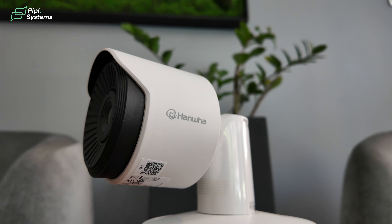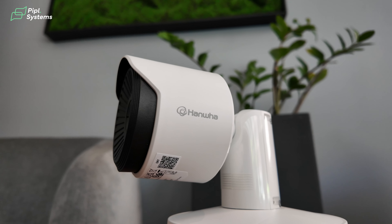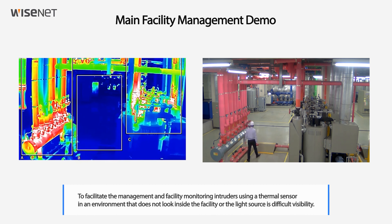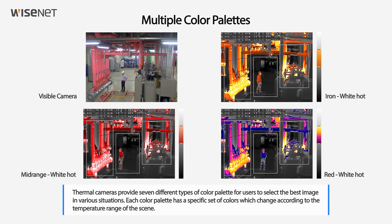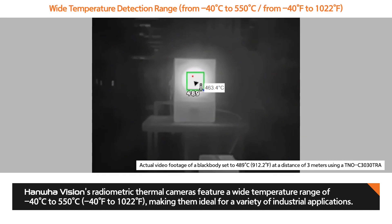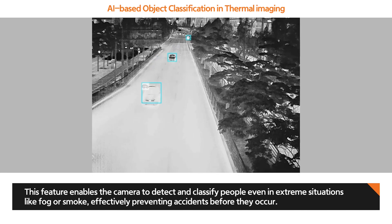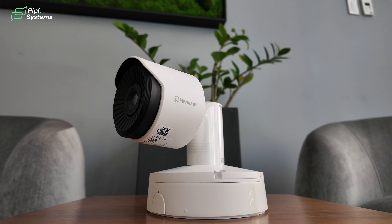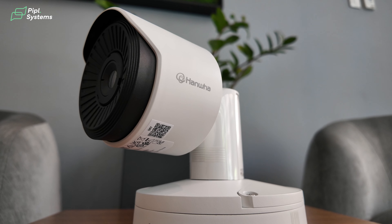Now let's talk about the most important things. The temperature range of this camera is quite incredible — we're talking minus 40 degrees Celsius all the way up to 550 degrees Celsius, which is 1022 Fahrenheit. That gives you a wide range of calculation to monitor any site. And the micro SD card can pack up to one terabyte of storage, which is incredible for internal storage. As for the AI, it packs person detection, vehicle detection, line crossing, and much more, all accessible through the web viewer.